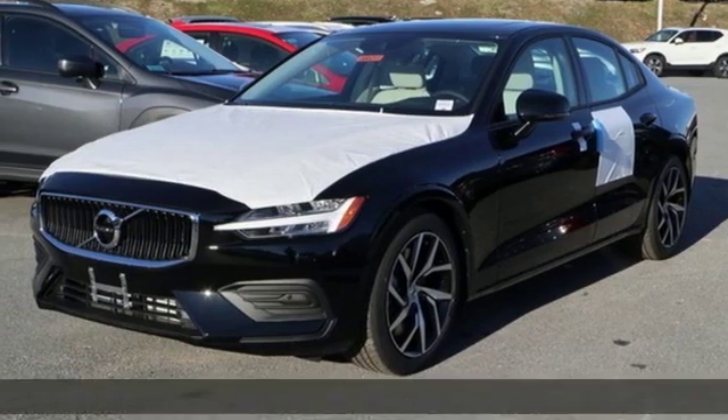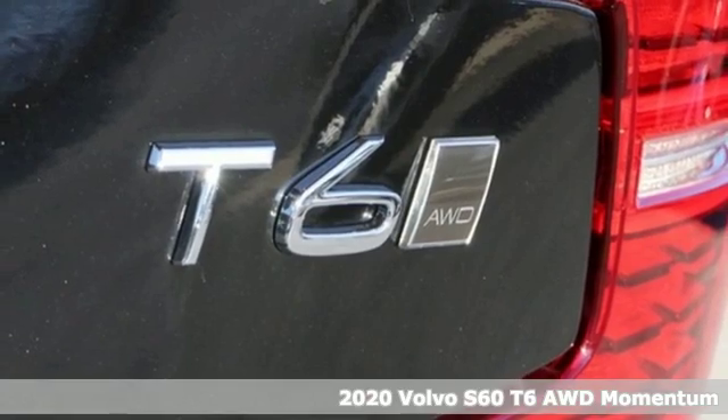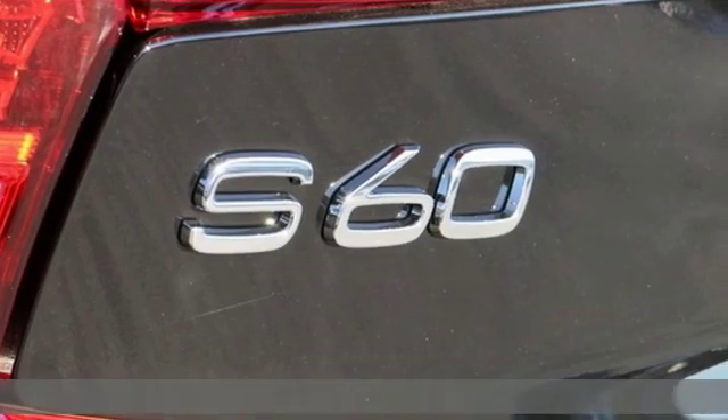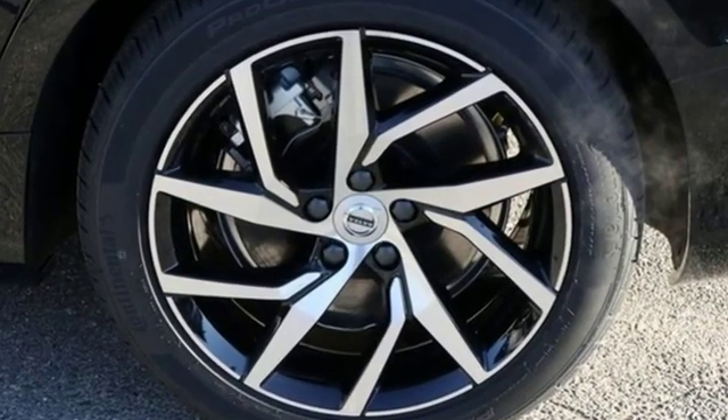It's a new 2020 Volvo S60. This S60 has the power to pass with ease and a suite of safety features to help you arrive without incident. What more could you want? It's equipped for all your driving needs and wants.